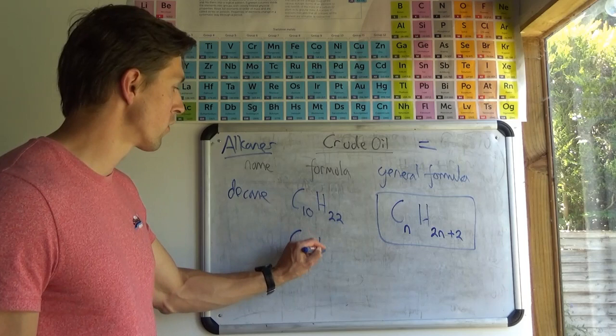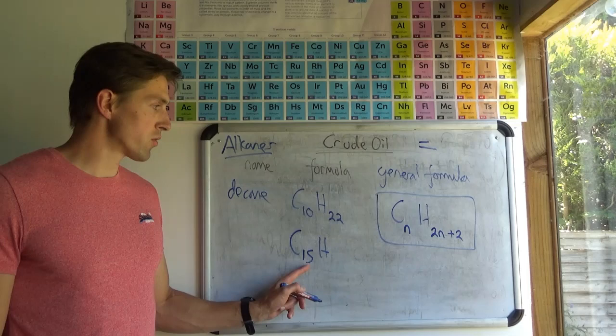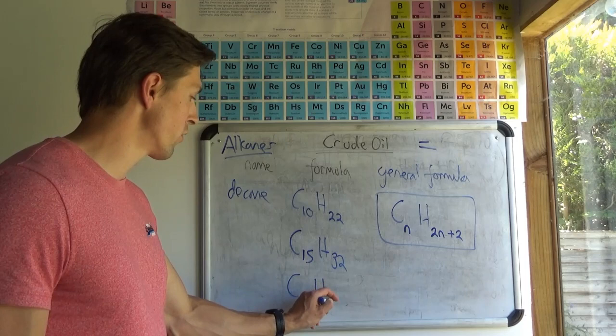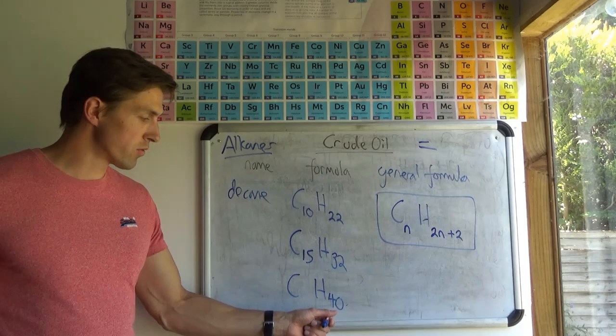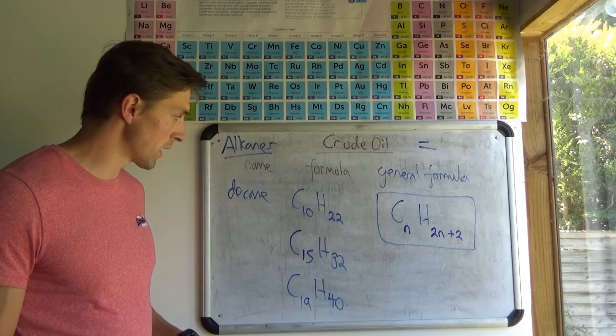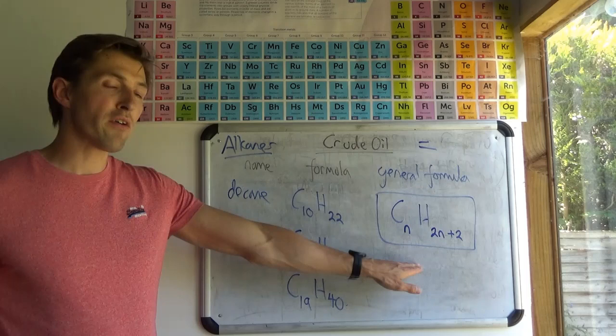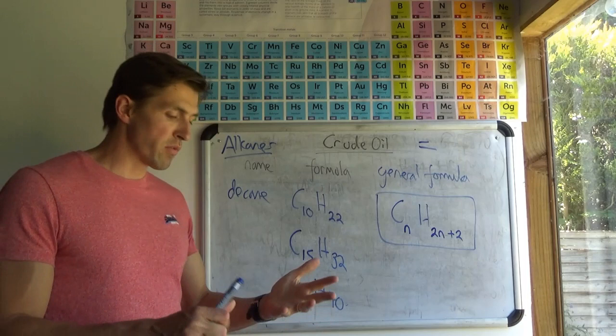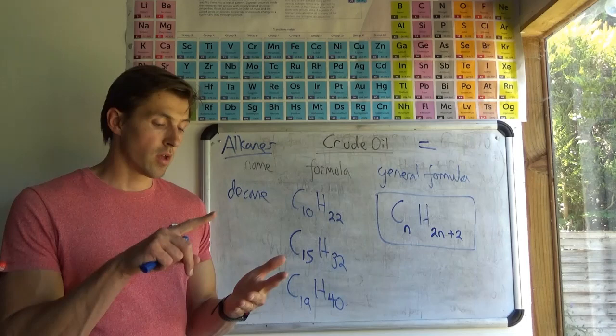Those are some practice examples. That formula you need to know - I'd encourage you to have a go and practice some examples. I'll see if I can find a worksheet to go along with this. So we've looked at what crude oil is, what a hydrocarbon is, and what an alkane is.